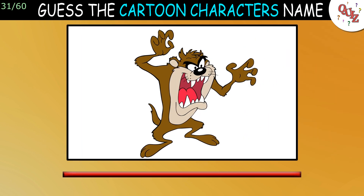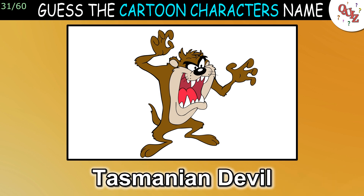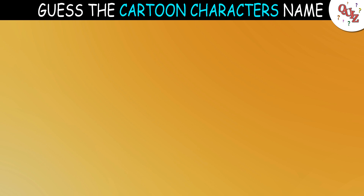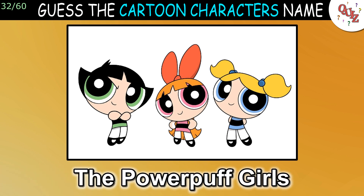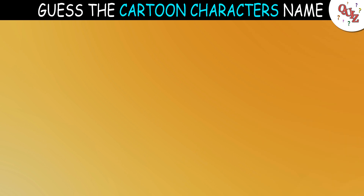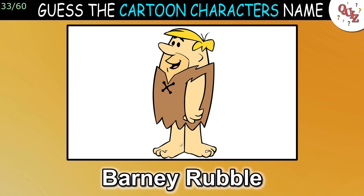Question 31: Who is this? The answer is The Tasmanian Devil. Question 32: Who are these three girls? That's the Powerpuff Girls. Question 33: Who is this guy? The answer is Barney Rubble.